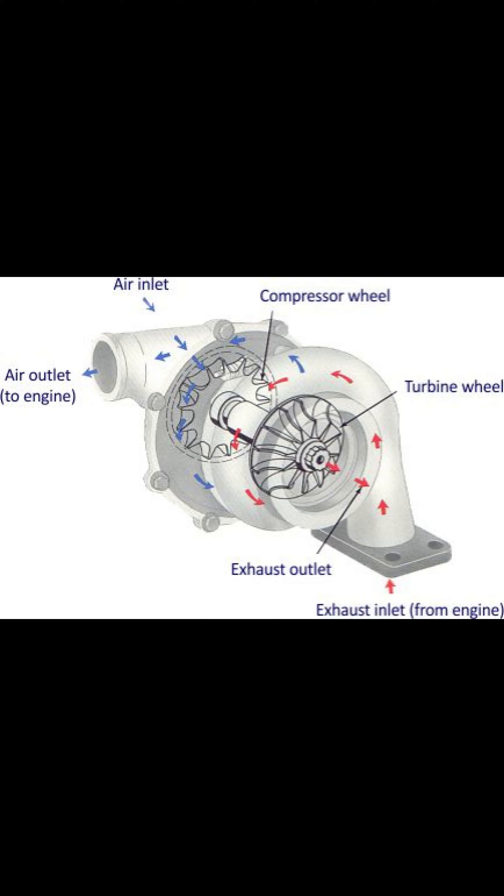The more air you force into the engine, the more fuel you can put in, the bigger the explosion, and the more power you make. The vast majority of modern diesel engines are turbocharged with at least one turbo, and a lot of modern petrol engines are as well.